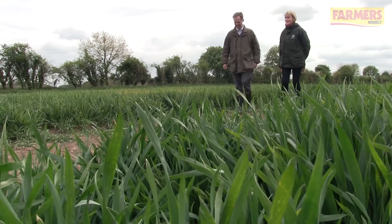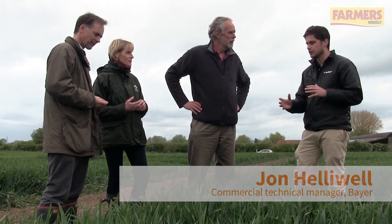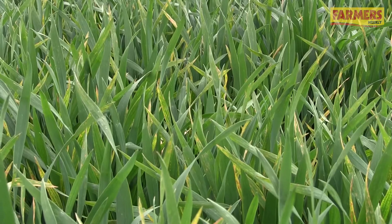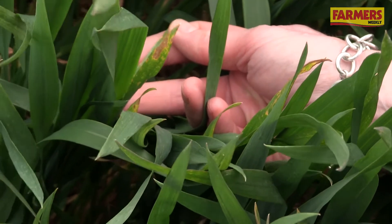We've got John Helliwell here from Bayer — is this as bad as you've seen it disease-wise? What's interesting with this site is we're slightly earlier drilled this year than previous years, so the septoria pressure is slightly higher. It was slightly higher in the autumn, and that septoria is now tracking up onto the tips of the leaves — something we haven't seen at this stage in previous seasons.